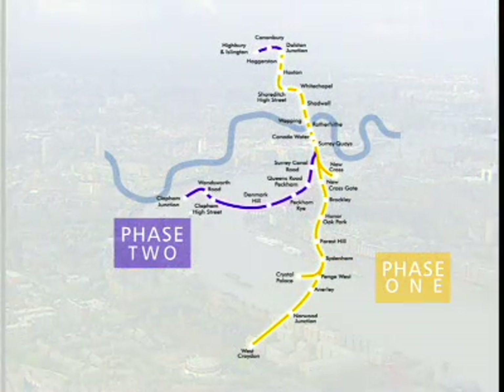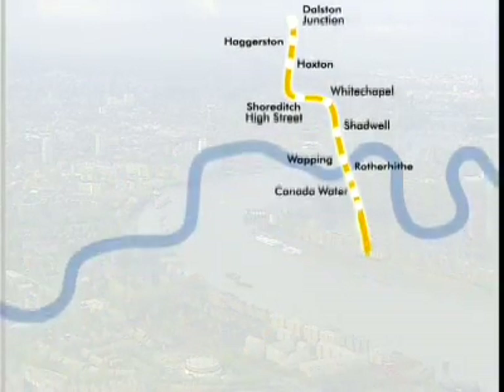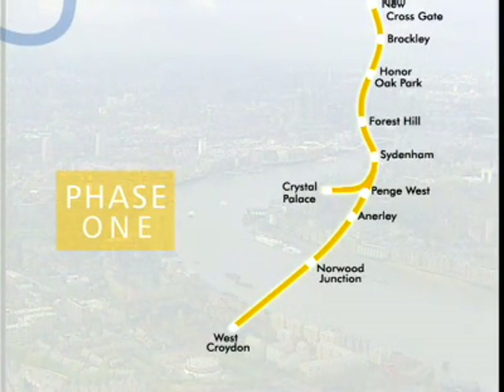The project will be delivered in two phases. Phase 1 will extend existing services north to Dalston Junction and south to New Cross, Crystal Palace and West Croydon.